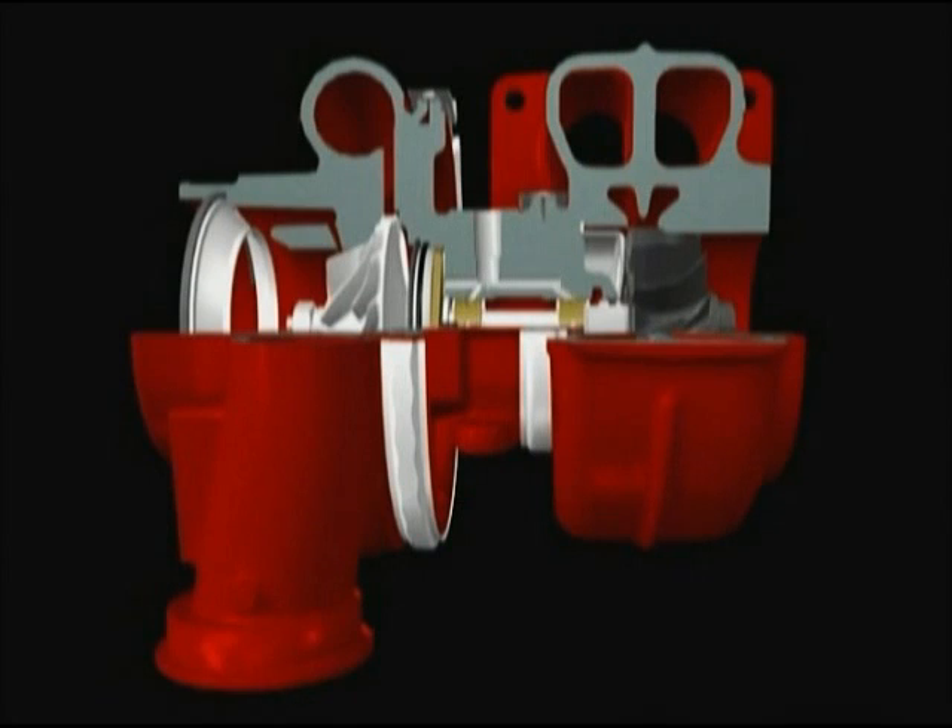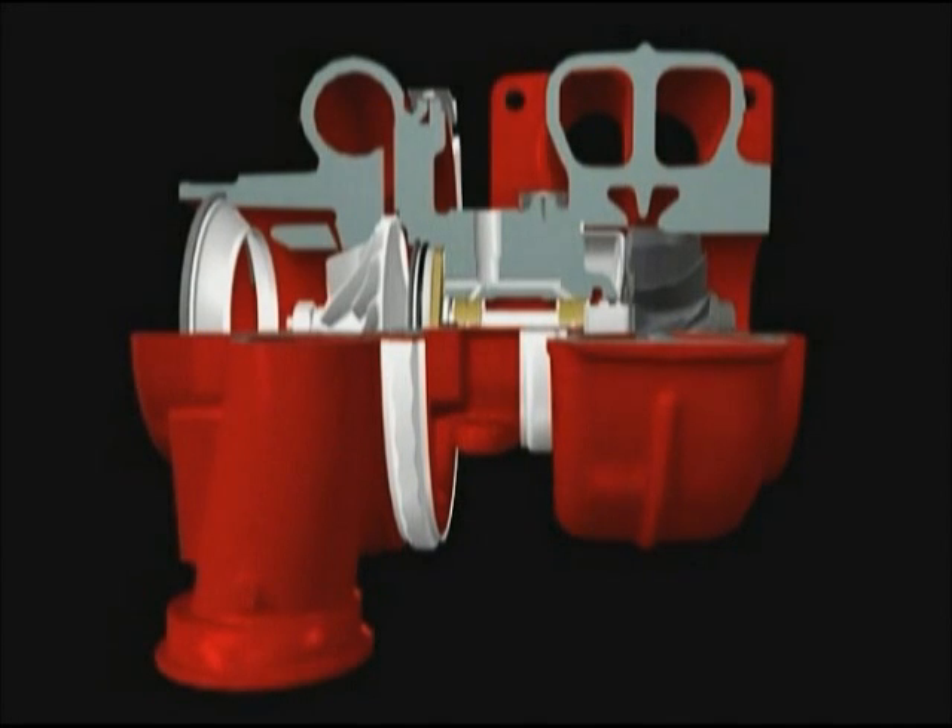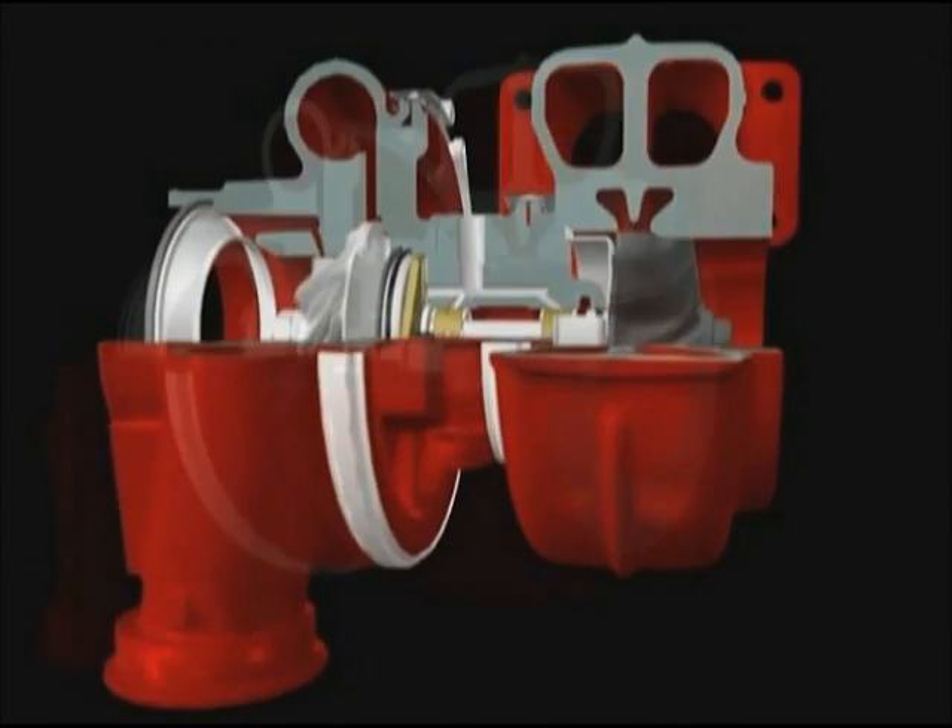In practice, the turbo is a highly efficient, complex piece of engineering, built to tolerances of thousandths of a millimetre. It comprises a turbine and compressor, connected by a shaft, supported on a bearing system. The turbo is driven by the waste energy from the exhaust gas.